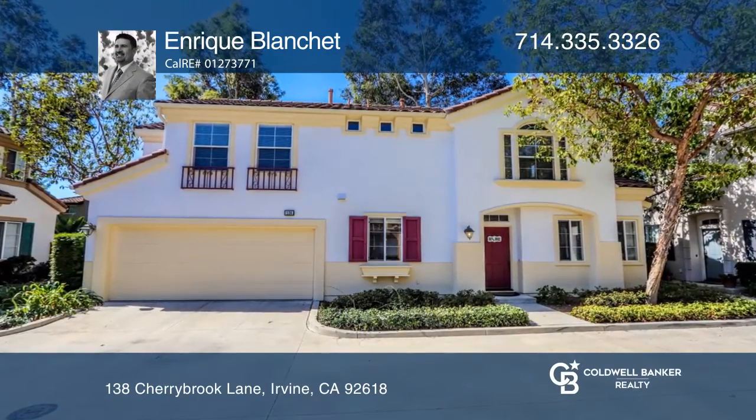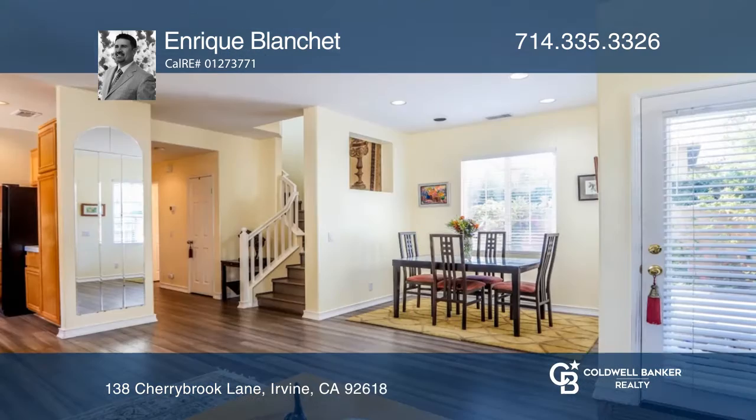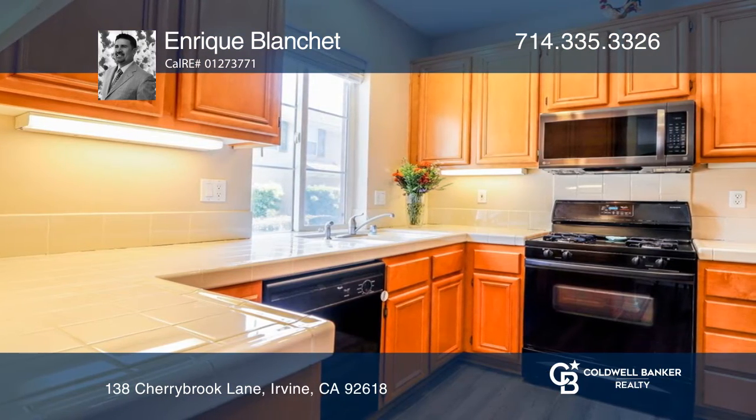As you enter this fabulous home, you're welcomed by an open and charming floor plan. The living room has a fireplace and the dining area looks out to the back patio. The kitchen is appointed with maple cabinetry, black appliances,